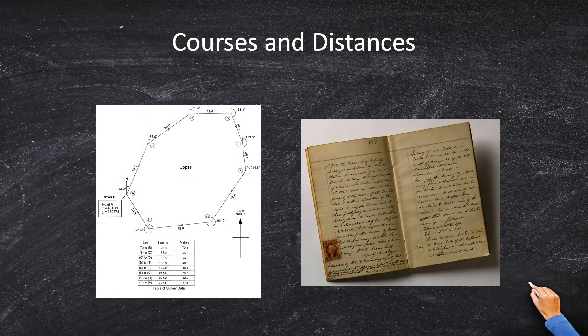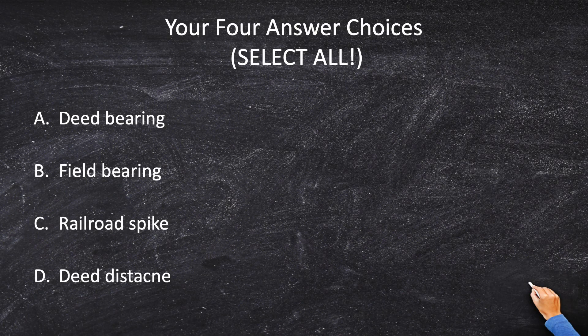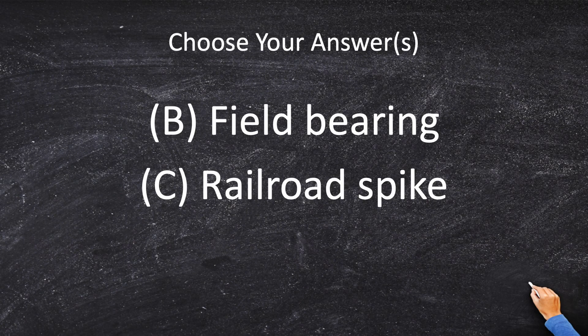Going back to our answer choices: A) deed bearing — that's lower than the railroad spike in the hierarchy, so that's out. B) field bearing — if I held the railroad spike, I would essentially rewrite the deed with the new bearing and distance. I like that; I'll take B. C) railroad spike — it's an artificial monument and will be held above the deed bearing and the deed distance, so I'll take C. D) deed distance — that's a no-go because it's below the artificial monument. So we're going to hold the field bearing, B, and the railroad spike, C.